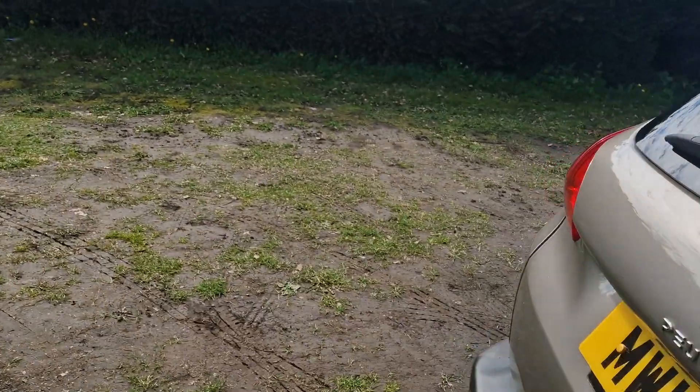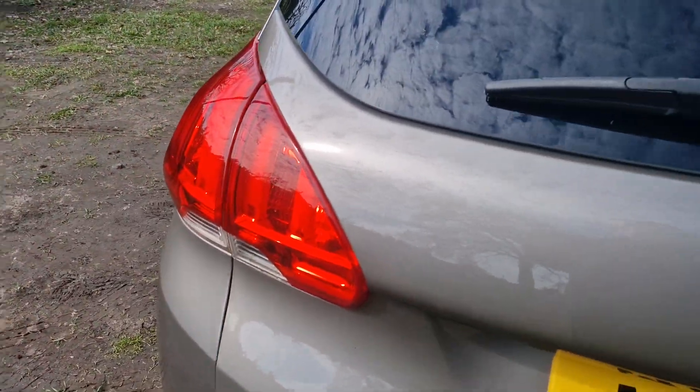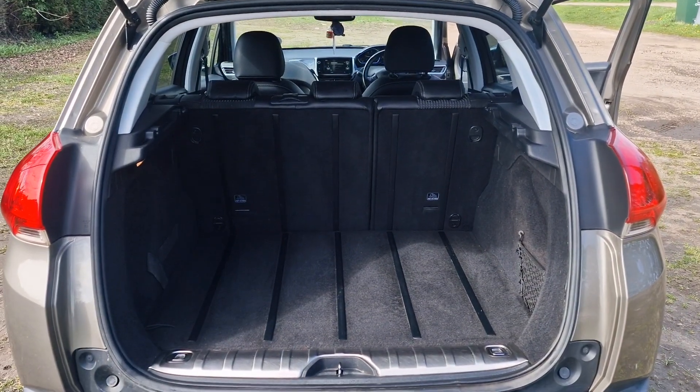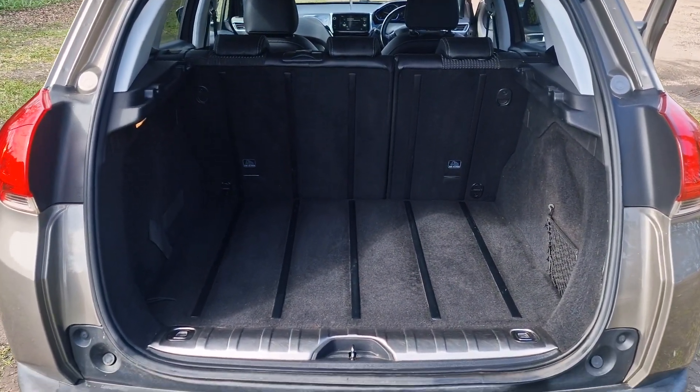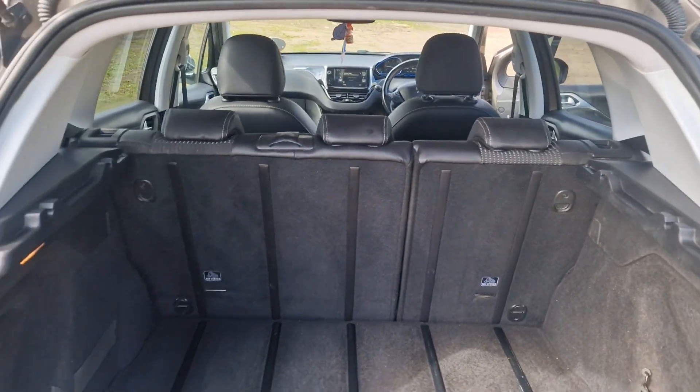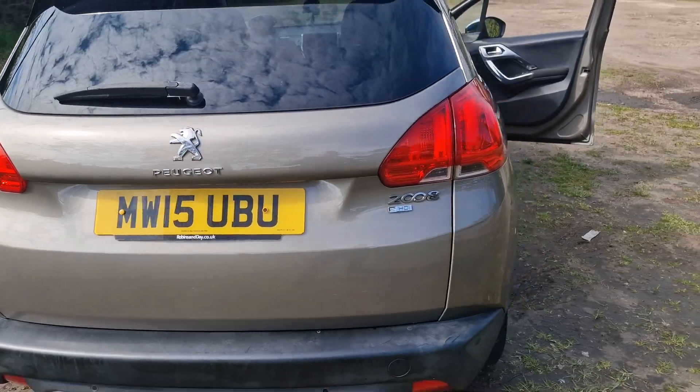And then we'll just show you in the boot. Nice spacious boot in there. But if you do need even more room, then the rear seats fold down flat — I think I've got pictures of those. So there we go, that's the Peugeot 2008.